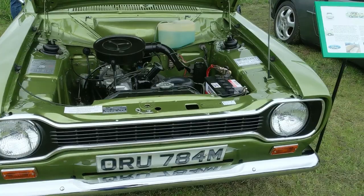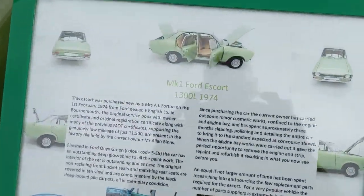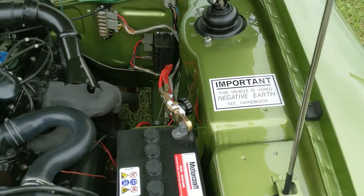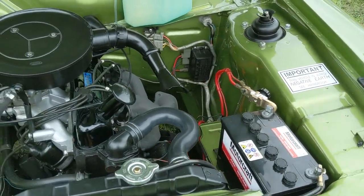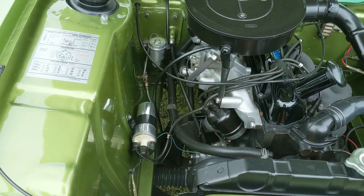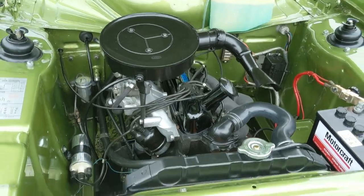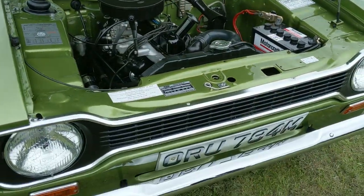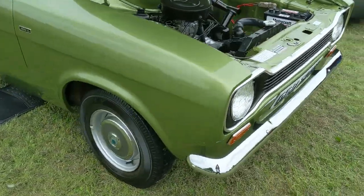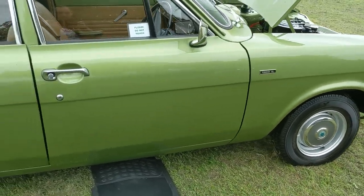This Ford Escort I do recall seeing quite recently at Walton. Again, really, really nice condition and we've got some extra information in here as well. This paintwork - I don't know how it's coming over on camera but in the metal it looks absolutely fantastic - a sort of apple green metallic. I don't know if it's an original colour but it certainly looks like it could be. It's a 1300 L; I'm not sure where that fits within the range.